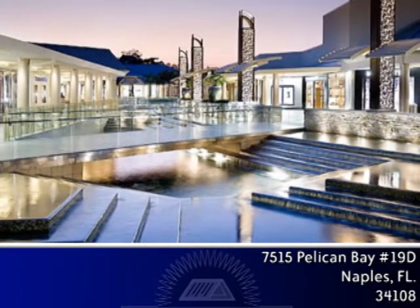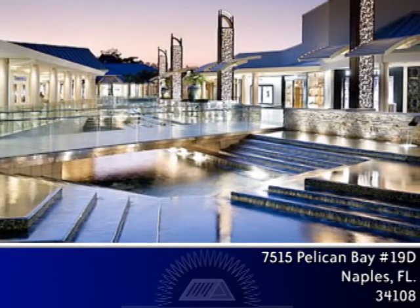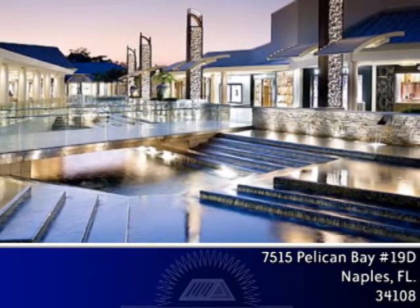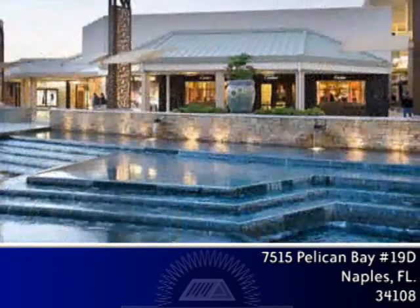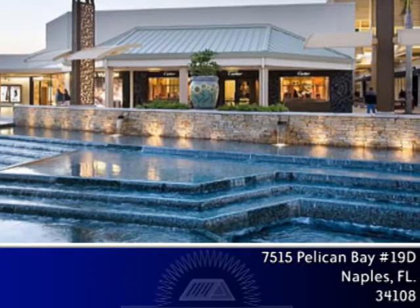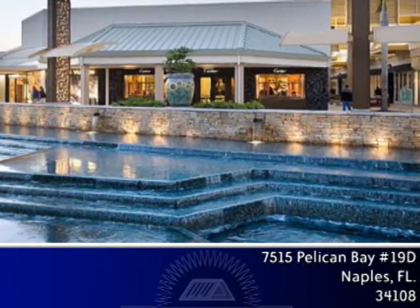Located at Seagate Drive and US-41, this shopping hub offers stores such as Gucci, Saks Fifth Avenue, and Louis Vuitton, all part of a great shopping experience in a unique open-air setting. Newly renovated with spectacular waterfall and ponds, it is complete with the country's finest shops and restaurants. You will love this location.